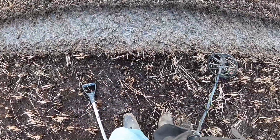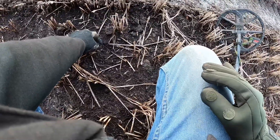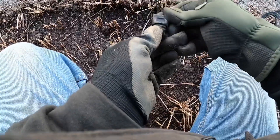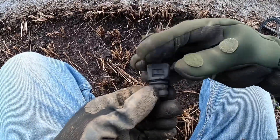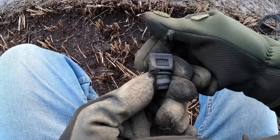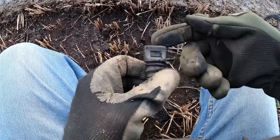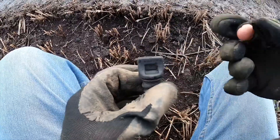There's a nice surface find - there's a vulcanite bottle stopper. Jay Dunbar, Maryfield. That's cool - these are 1800s, that's a nice find!